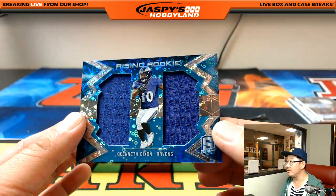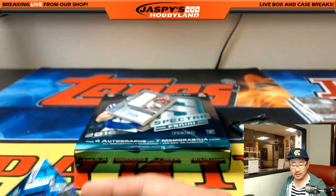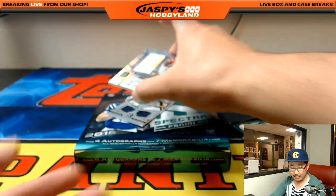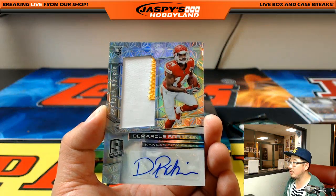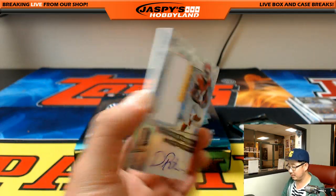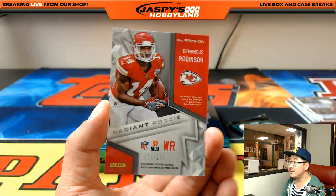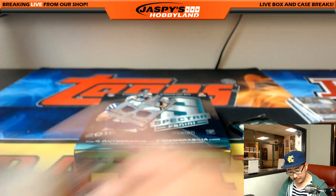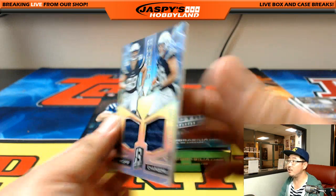Kenneth Dixon, Ravens, Rising Rookie dual relic, 43 out of 99. Bulldog fan with the Ravens. Our friend D-Rob for Will — two color patch and autograph. Radiant Rookie, 73 out of 199. Another one for Will. The dual relic coming up is for the Chargers — Derek Slavik. Joey Bosa, Hunter Henry.